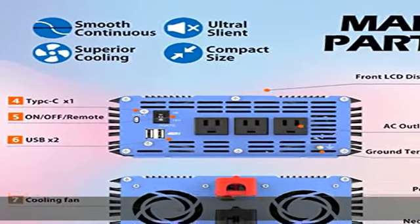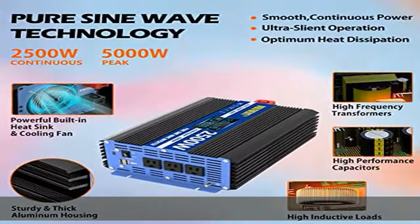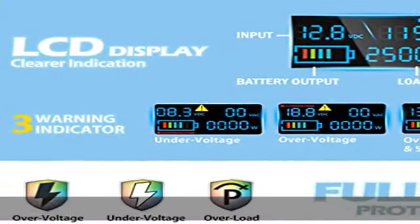2x 2.4A USB ports, 1x Type-C port, and LCD display — an ideal choice for most electric appliances and sensitive devices.